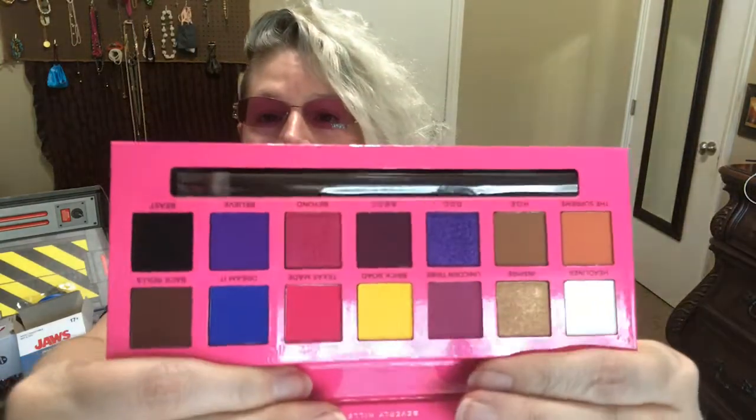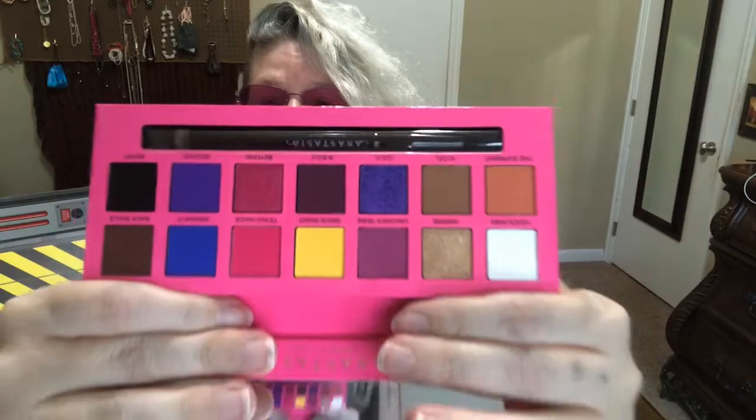This is just beautiful, this is absolutely beautiful — I just can't even right now. Okay, so the first one, this white one, is called Headliner.